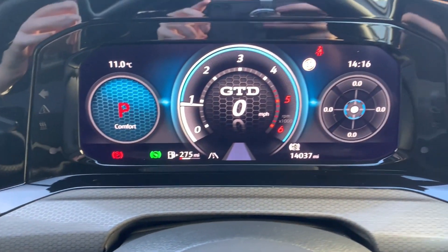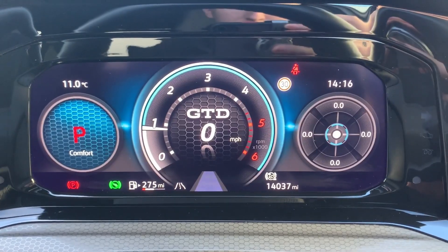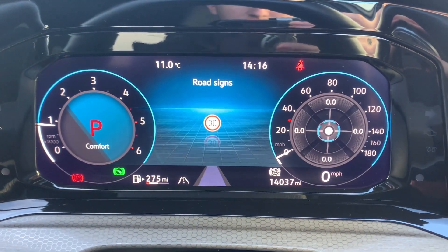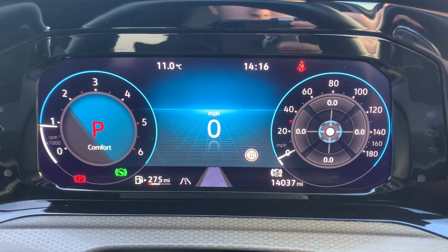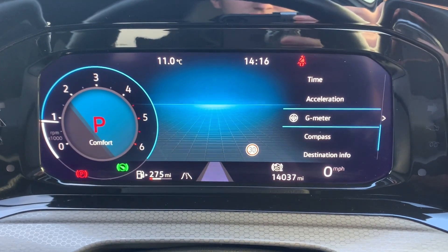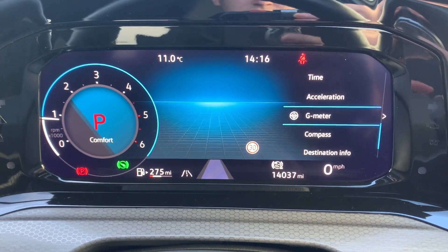And then the instrument panel, which is fully digital. Something I really like with the driver's instrument panel is just how customizable it is — it has a plethora of different views and presets, as well as both gauge clusters being customizable and the centre display being customizable too.